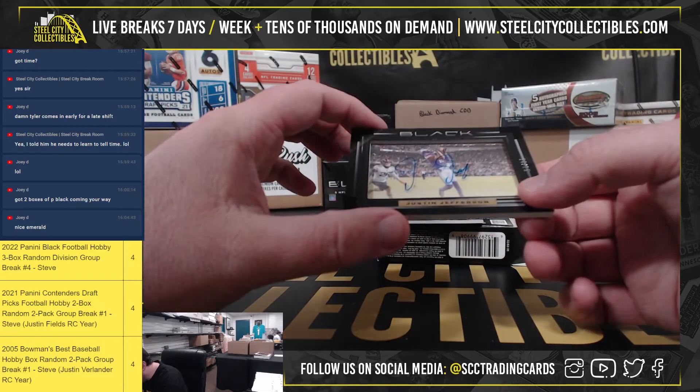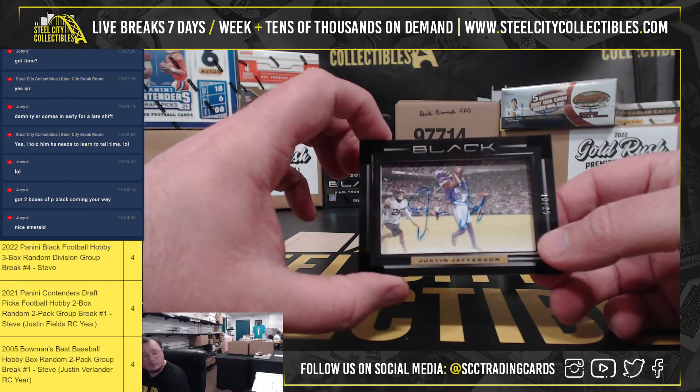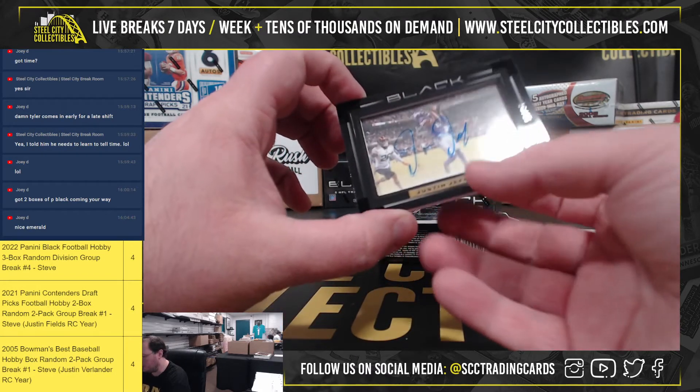Beautiful autograph here, number 10 of 25, Justin Jefferson. Love the way that card looks.